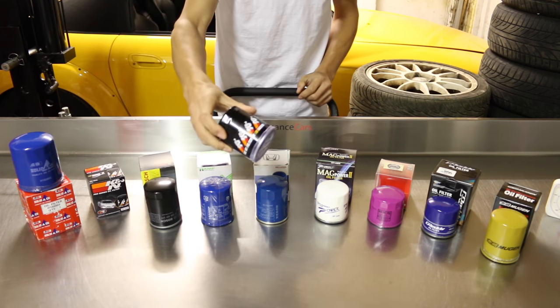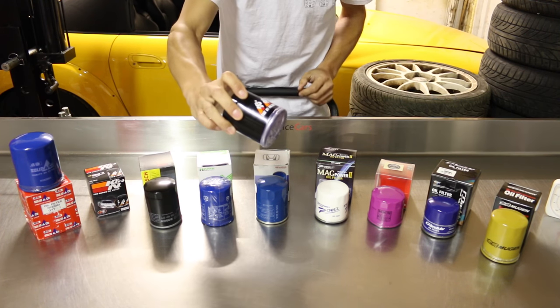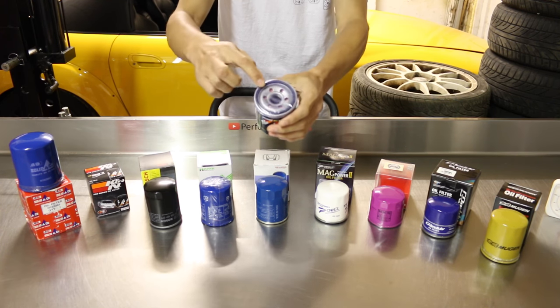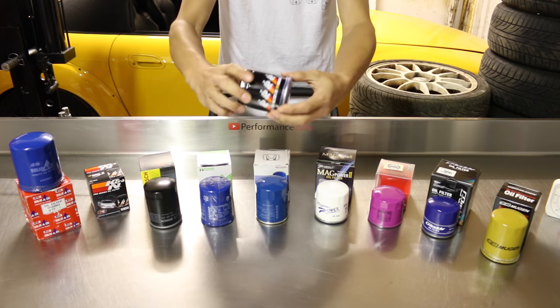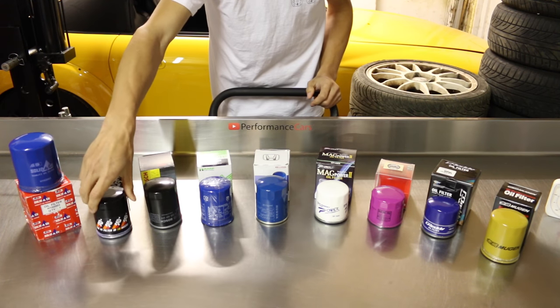Here we have the K&N oil filter, made in China. It is the only one with a sticker on the filter itself rather than printed labeling like all the others. It does come with a plastic protective film at the bottom, but it only has six inlets. This is 145 grams.